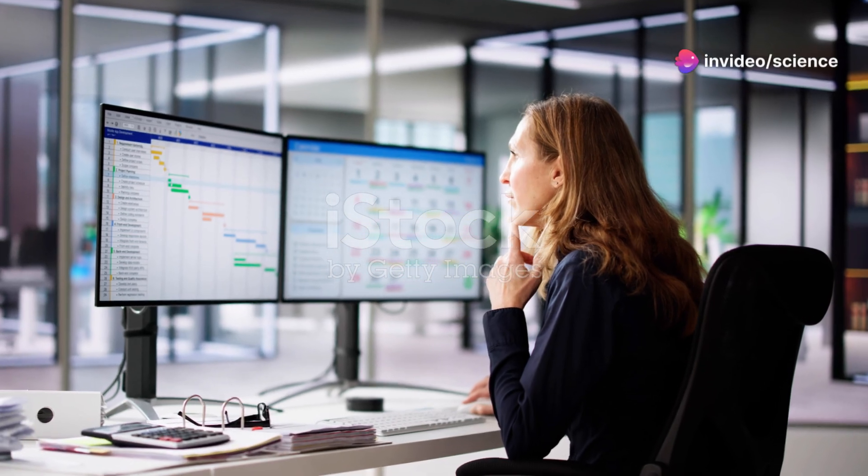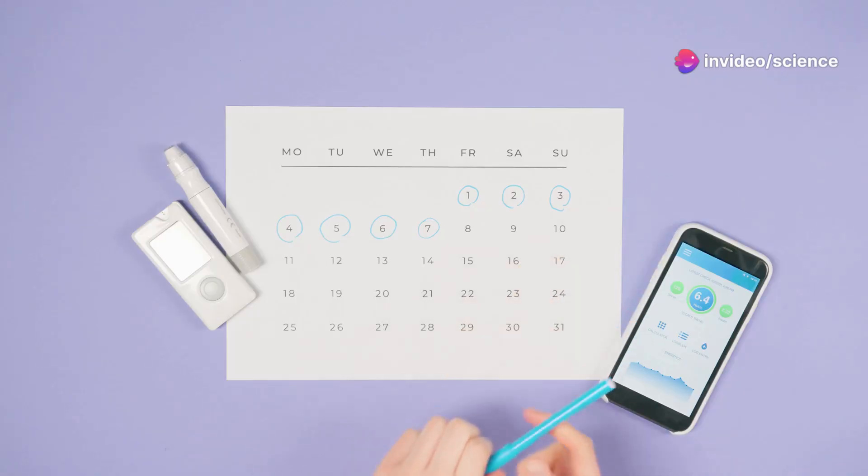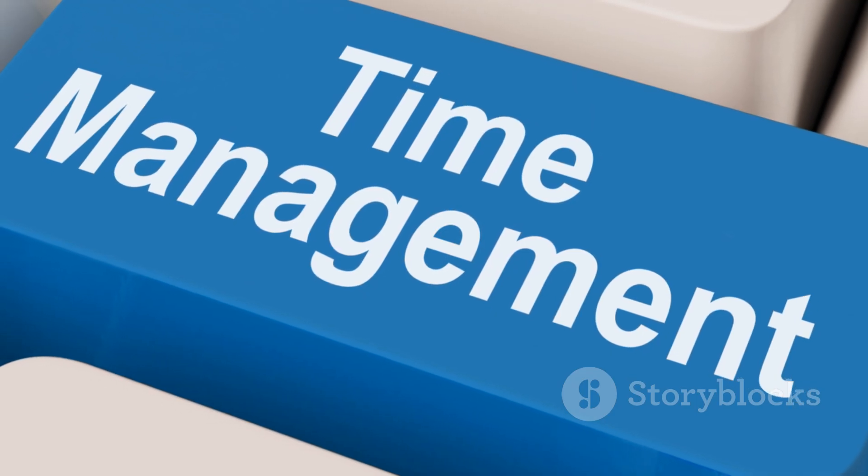Next, let's talk about time blocking. Allocate specific blocks of time to different tasks or activities. By scheduling dedicated time slots for focused work, meetings, breaks, and personal time, you can create a structured routine and minimize distractions.